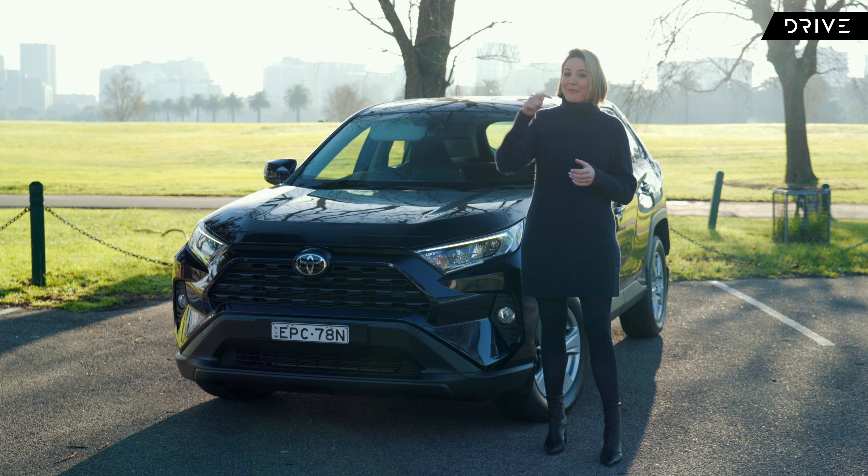In terms of pricing, the 2022 RAV4 GX will set you back $34,400 plus on-road costs. The GX also comes in a hybrid in both front and all-wheel drive versions. The heavy lifting is done by a two-litre naturally aspirated four-cylinder petrol engine, paired to a continually variable transmission and sending power to the front wheels. It produces 127 kilowatts and 203 newton metres.